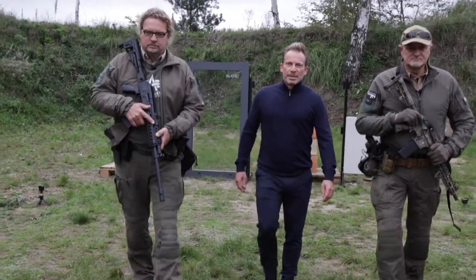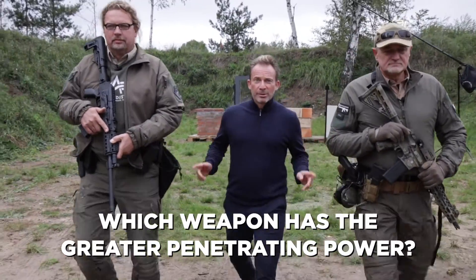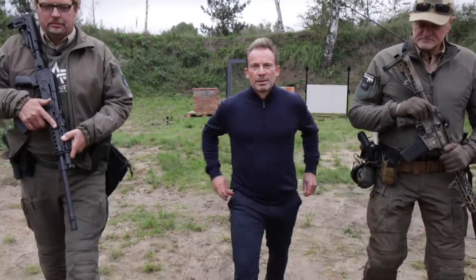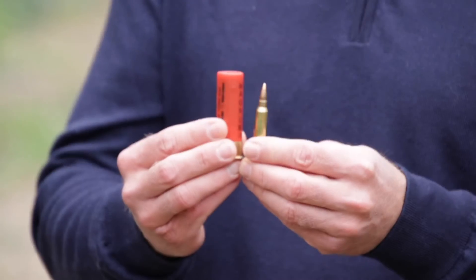What do you think? Which of the two weapons has the greater penetrating power - Thomas's or Frank's? I'll show you the ammunition. Looking forward to your comments.